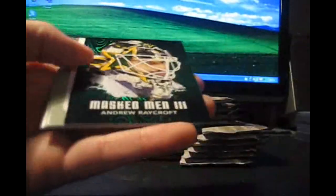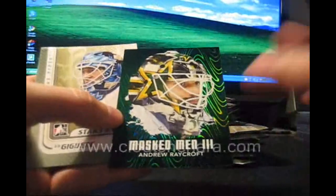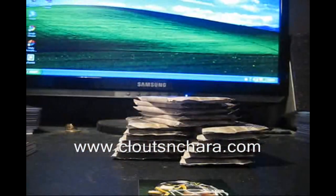I don't know if we'll be able to beat the carat price Tom Barasso jersey auto. We also got Dominic Hasek and Andrew Raycroft masked men cards — those are going to be very collectible, I think.